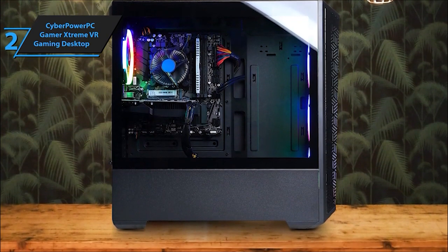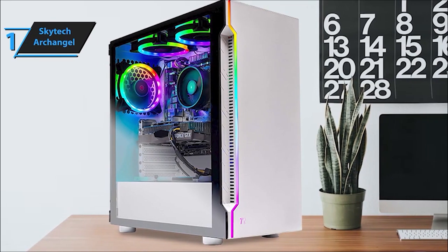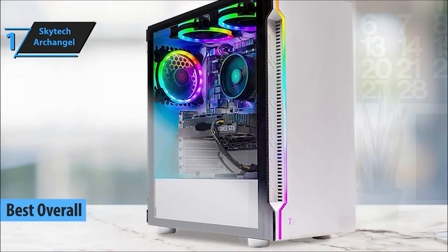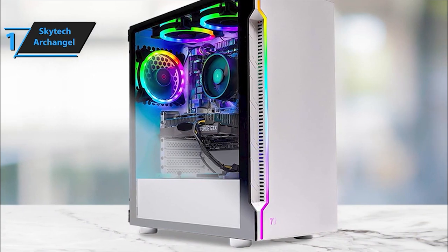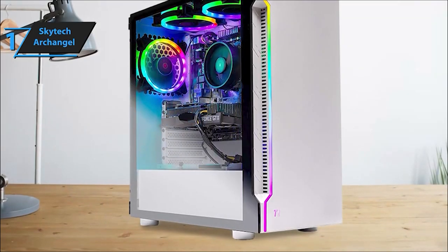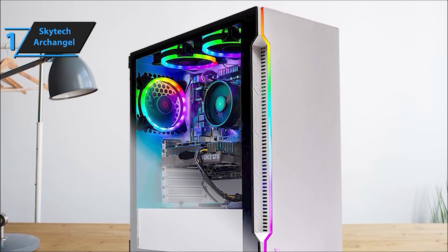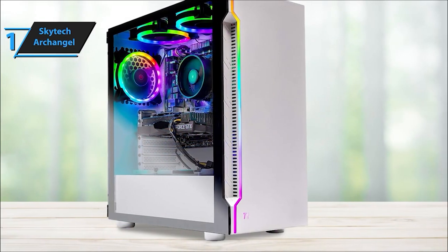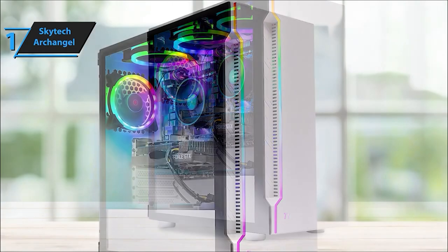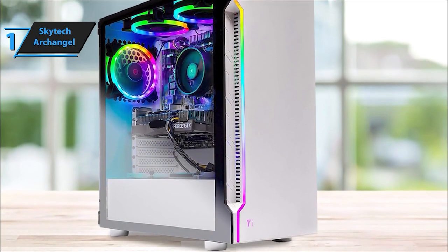And now, claiming the top spot, our number one pick — the Skytech Archangel. This powerhouse combines gaming excellence with affordability, delivering a remarkable gaming experience that won't empty your wallet. Introducing the Skytech Archangel 3.0, featuring an AMD Ryzen 5 3600 6-core, 12-thread CPU, a lightning-fast 500GB SSD for super-responsive performance, and a GeForce GTX 1660 Super 6GB GDDR6 graphics card, all packed with Windows 11 Home 64-bit.